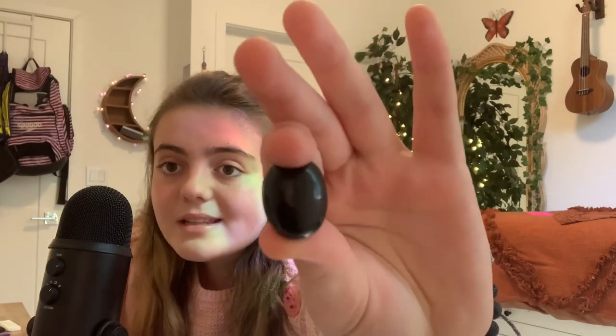I got this when I was younger, so I'm kind of lost on what it is. It could either be polished black tourmaline, obsidian, or onyx — there are endless possibilities for this one. I'm just saying obsidian; that's my best guess.